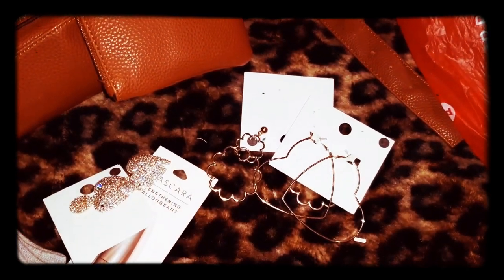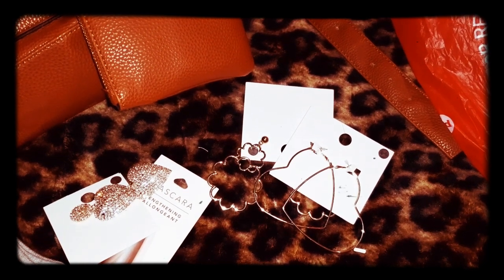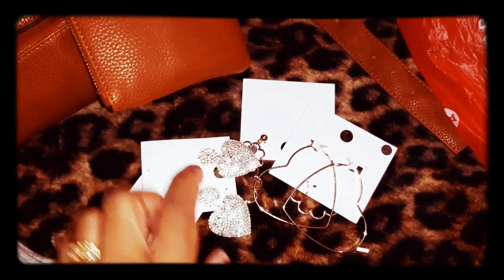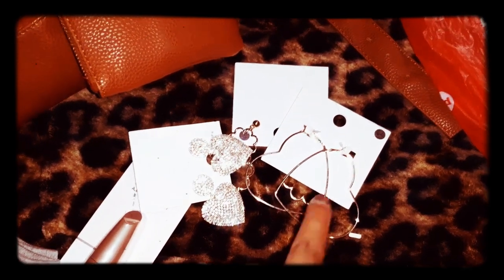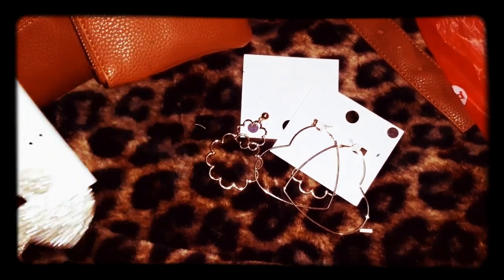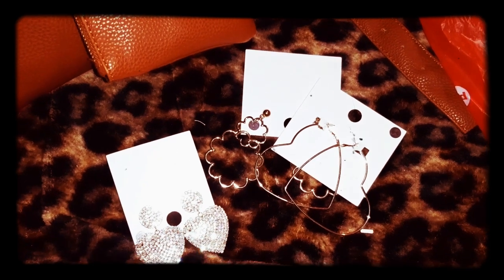When I go back to the mall to return that bag, I'm gonna go back to Forever 21 and see if they have these earrings and grab another pair, and see if they'll give them to me for 99 cents. Alright you guys, I'll complete my heart - let me get out of your ear.